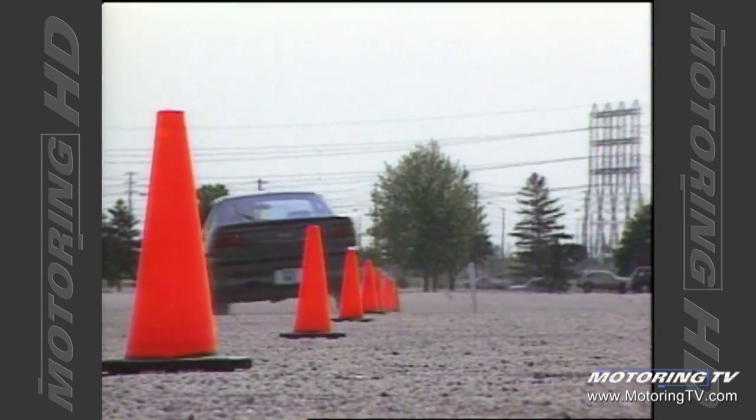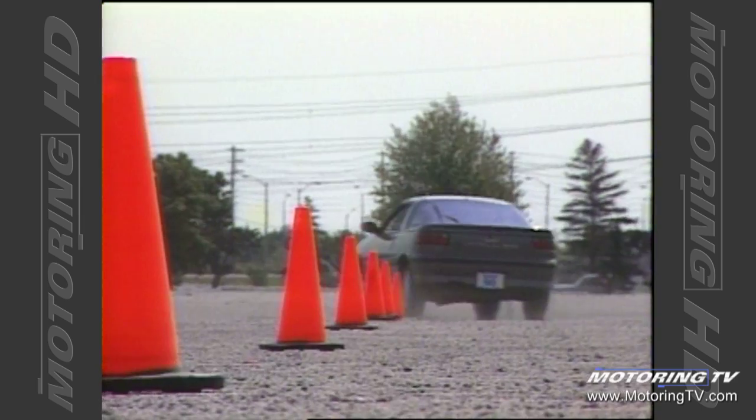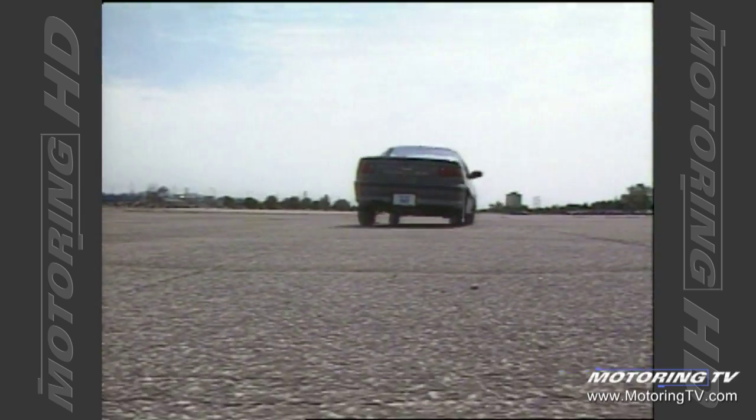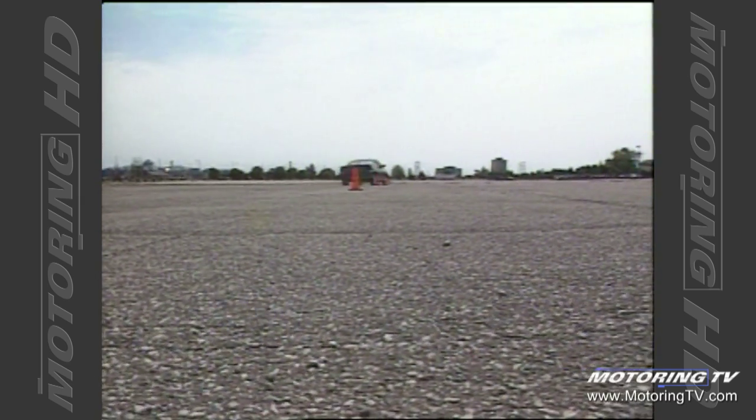During the pylon test, the Isuzu bobbed and weaved its way through the course as well as any vehicle I've tested, including the mid-engined MR2. The downside is that the car becomes a little temperamental on broken pavement, transferring a lot of the harshness onto the occupants.